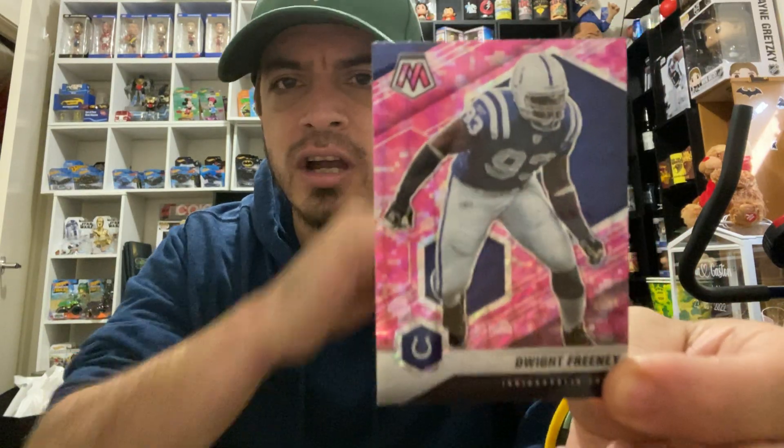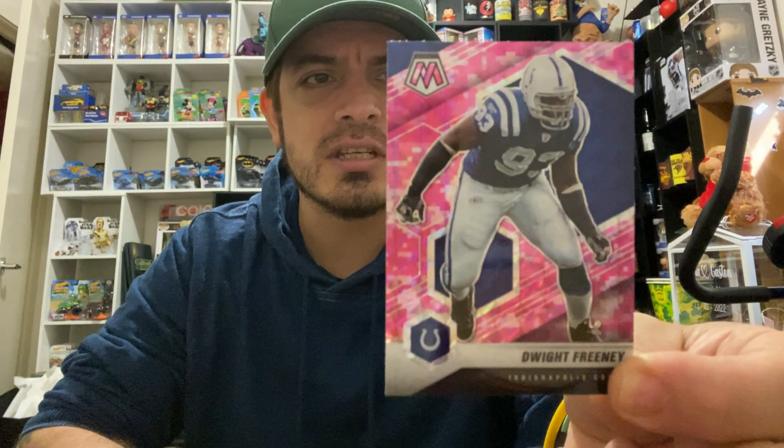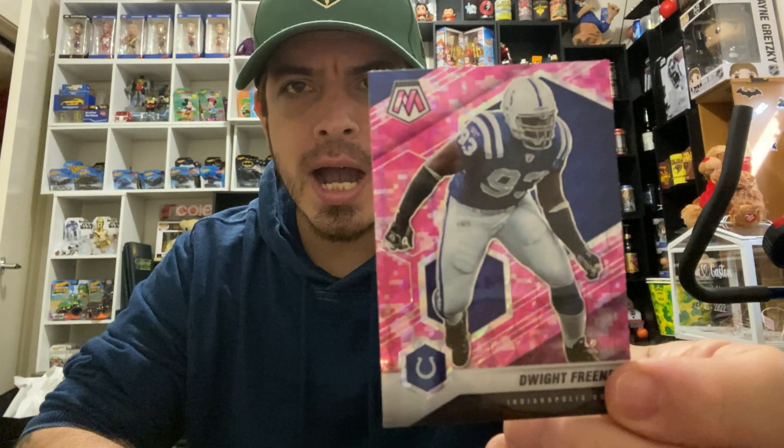I wonder where they'll move to next — hopefully nowhere, hopefully they stay! Okay, last card — drum roll — it is another pink prism! Oh yes, I like this one because I go for this team: the Indianapolis Colts. Dwight Feeney! Dwight Feeney pink prism. There you go!